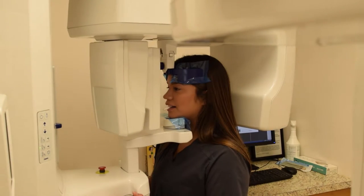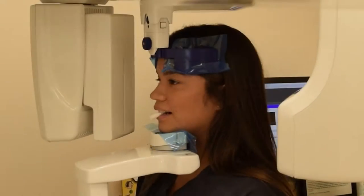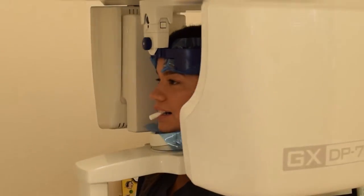When you walk into Union Dental, you can expect an expert level of care. Part of that care is made possible by the GXDP-700 by Gendex, a leader in dental imagery.